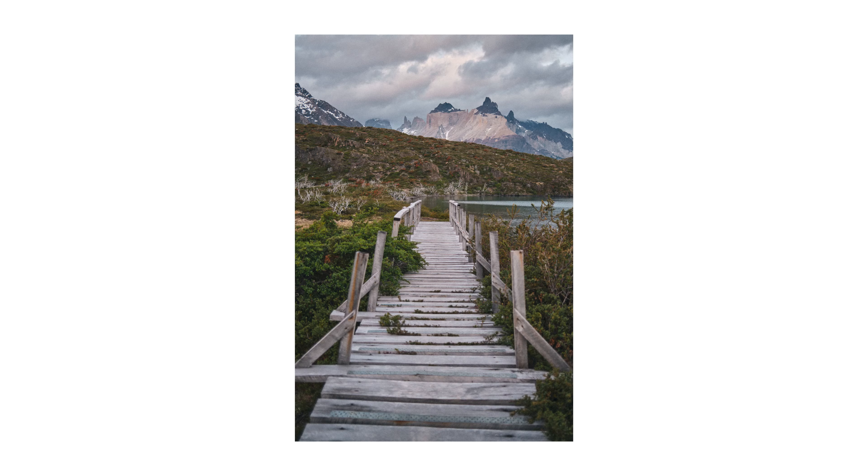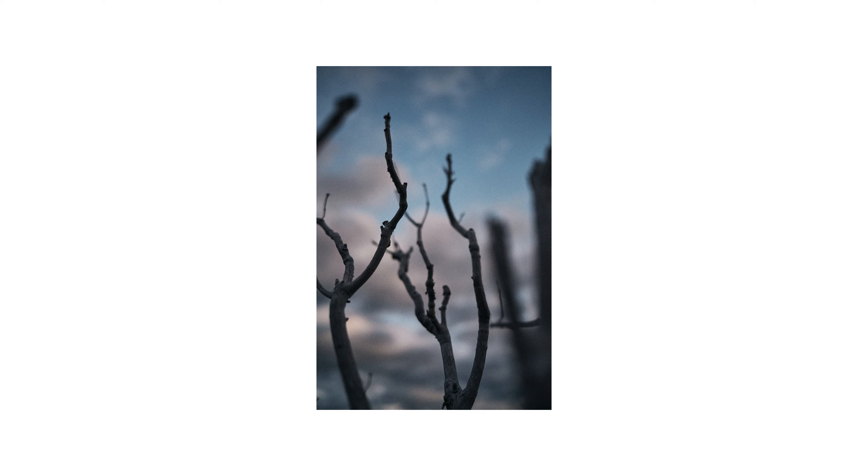I'm really happy with this one — the leading lines of the path and the overgrown shrubs leading into those peaks behind it. It was a really special place and I even got a little artsy, because you have the 35 millimeter f2 lens on this camera so you can do some fun stuff with it.